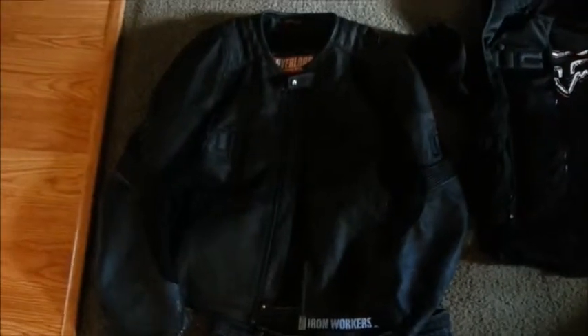Next on the agenda is my Icon Overlord jacket. This is an awesome jacket — I love Icon. Somebody told me they're based out of Portland, which is like a five-minute drive from here, so I thought that was really cool. I apologize because it's all black and I don't have enough lighting in here. It's a great jacket — it's got the whole armor system: back protector, shoulders, and arms. It's expensive, but it's an awesome jacket. It's also got stretch fabric so you're not so constricted on movement.